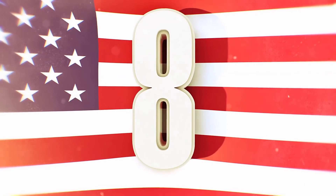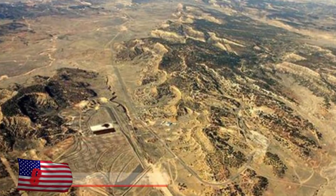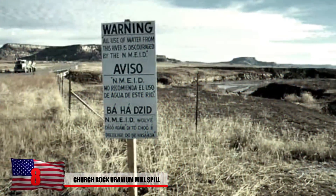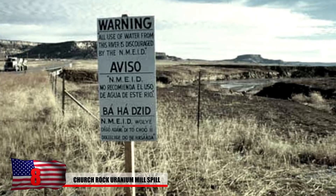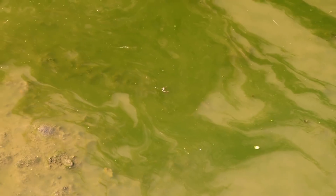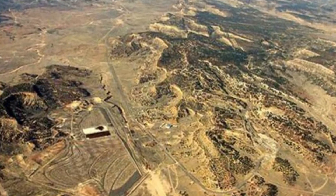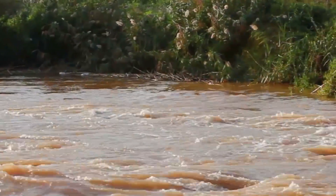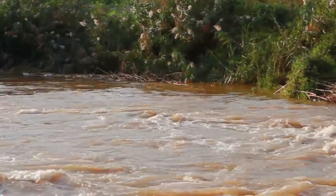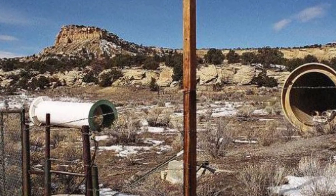Number 8: Church Rock Uranium Mill Spill. This site is home to one of the worst uranium spills in the world. In July 1979, over 1,000 tons of solid radioactive waste and 93 million gallons of acidic radioactive waste and other pollutants flowed downstream into the Navajo Nation Indian Reserve. The local tribes used the contaminated river for irrigation and livestock, and the groundwater and river remain contaminated to this day. The Navajo Nation pushed to have the area declared a federal disaster site, but the request was refused and operation of nuclear mills continued.